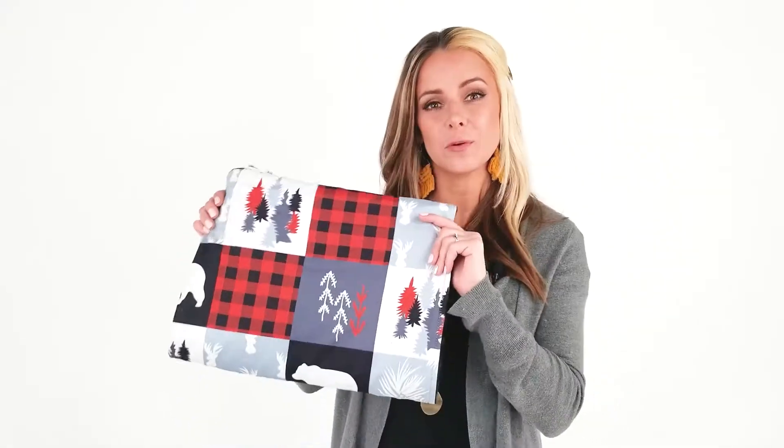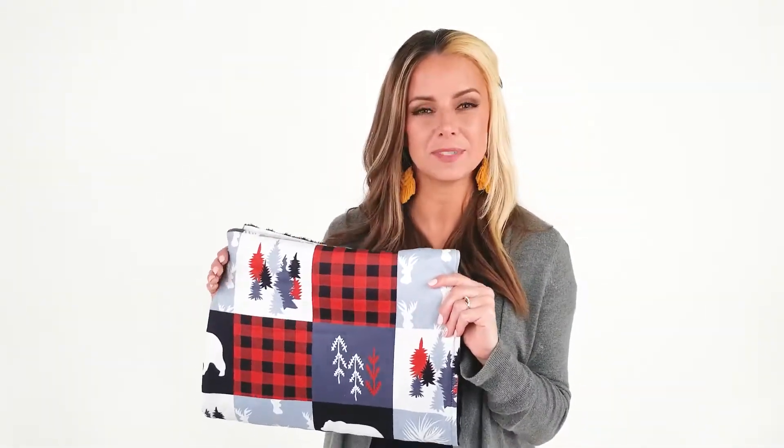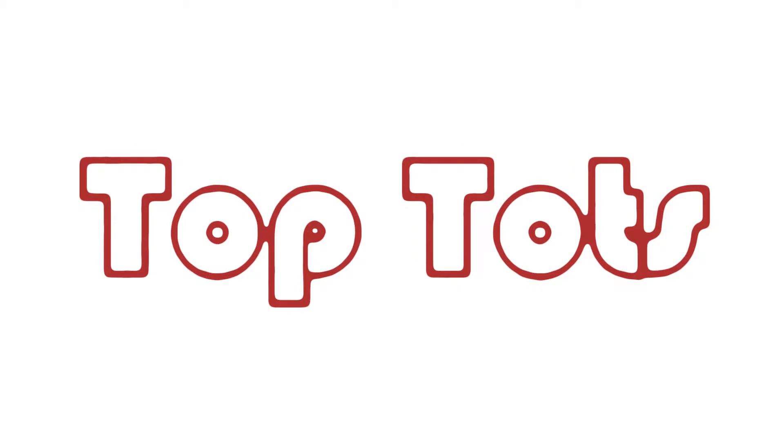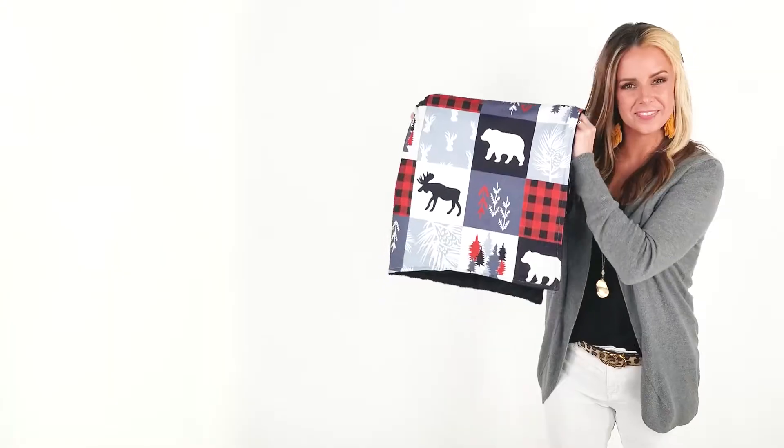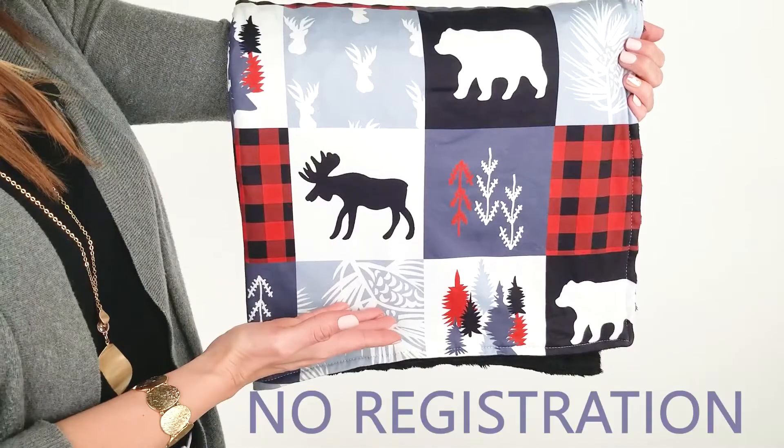Hi, I'm Shelly, and this is the Woodland Adventure Baby Blanket from Top Tots. With your purchase, you are automatically enrolled in the manufacturer's one-year warranty. No registration is necessary.